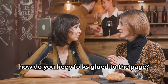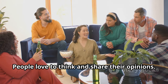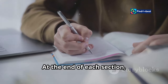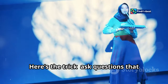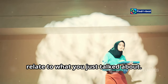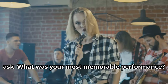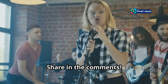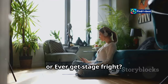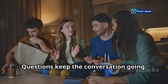Now how do you keep folks glued to the page? Ask them. People love to think and share their opinions. At the end of each section, throw in a question or two — make them think, 'hmm, good question.' Ask questions that relate to what you just talked about. If you're writing about your first time on stage, ask, 'What was your most memorable performance? Share in the comments.' Or, 'Ever get stage fright? What helps you calm down?' Questions keep the conversation going.